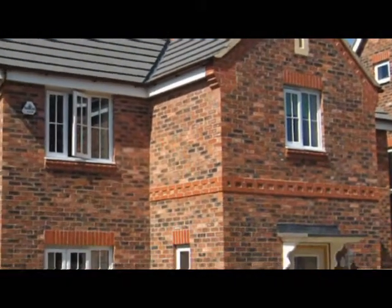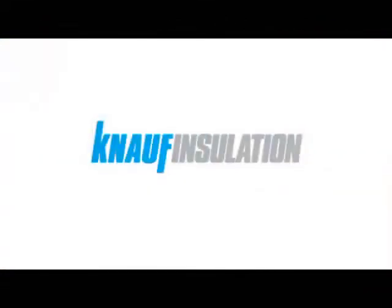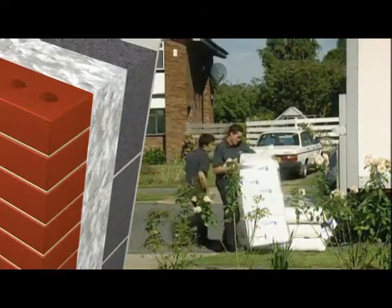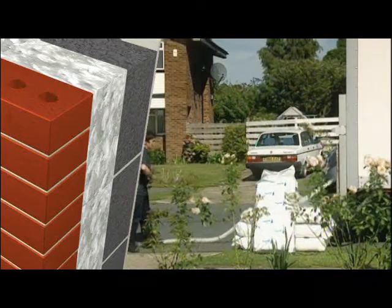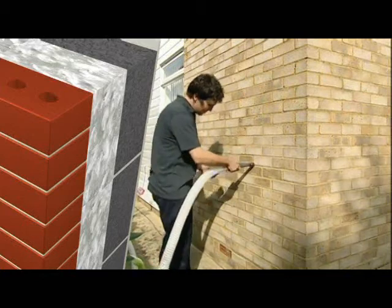Knauf Insulation has developed a specialist new glass wool product for blown insulation in new or existing timber frame construction: Perimeter Plus. Blown glass mineral wool has been used extensively in masonry cavities throughout the UK for over 20 years, and Knauf Insulation's range of Super Fill products is the premium brand of glass wool for injecting into masonry cavities.